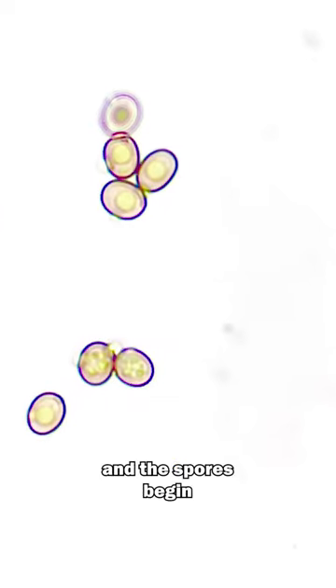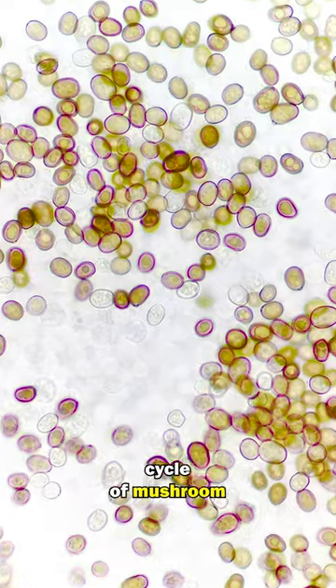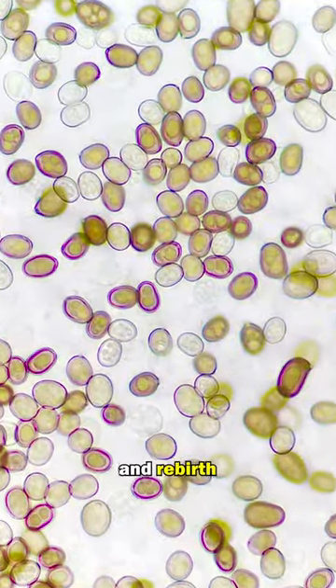What the flip? And the spores begin the intricate cycle of mushroom birth, growth, death and rebirth, which has fascinated humans for many years.